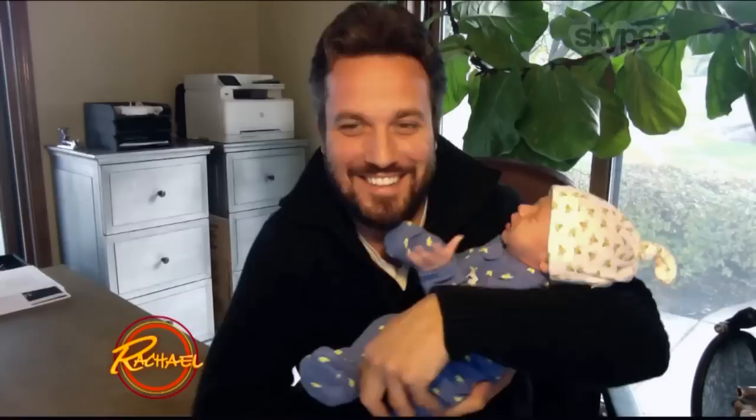Hi, Fabio! Say hello. Hi, who is this? Let me see. This is Gage Christian Viviani. The latest addition to my Italian pantry. The latest addition to your pantry? Hello. So happy already.